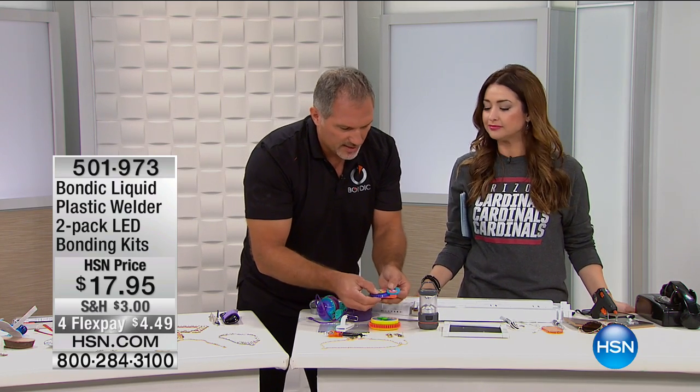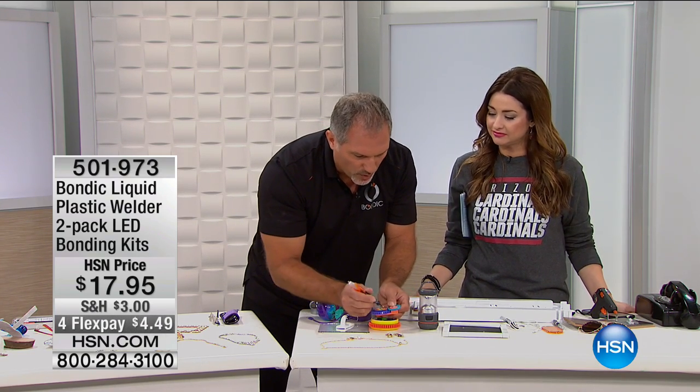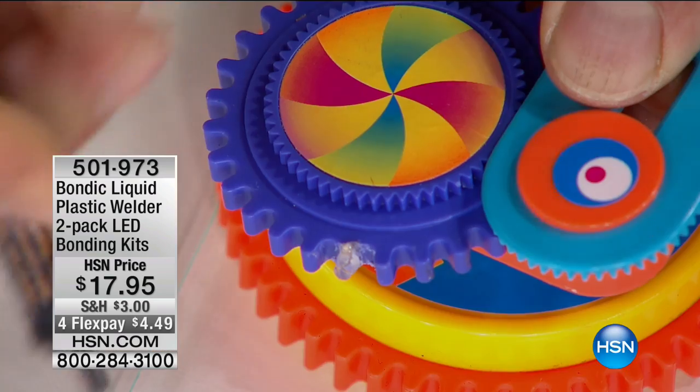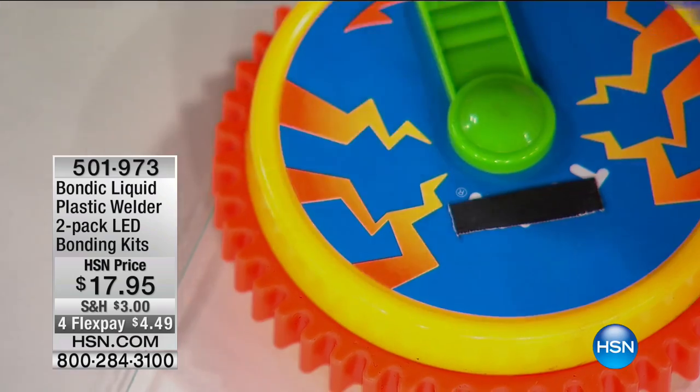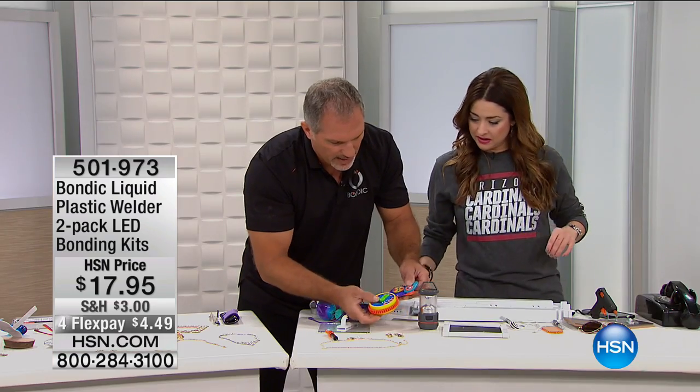Repairing toys — look at this simple toy. The tooth broke because you step on it in the middle of the night going to get a drink of water. Just fix it right here, and then it goes right back together and works again.